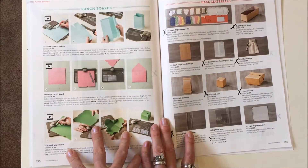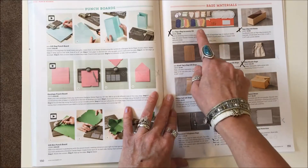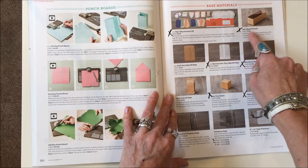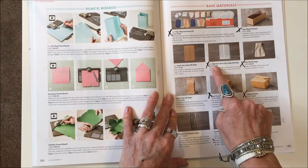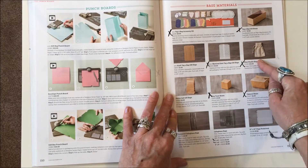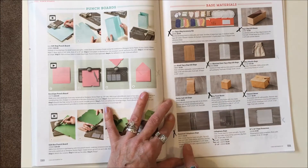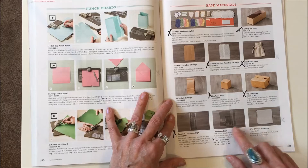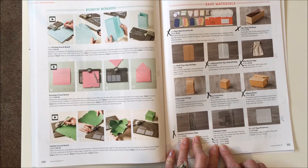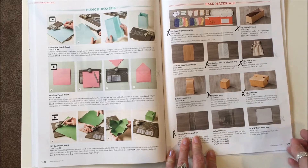All punch boards stay on pages 150–151. A few things going: Tagabag Accessory Kit, Tagabag gift boxes, sketched dots, mini muslin bags, tiny treat boxes, takeout boxes, gusseted cellophane bags, and two sizes of cellophane bags — the 1x8s and the 4x6s — are gone.